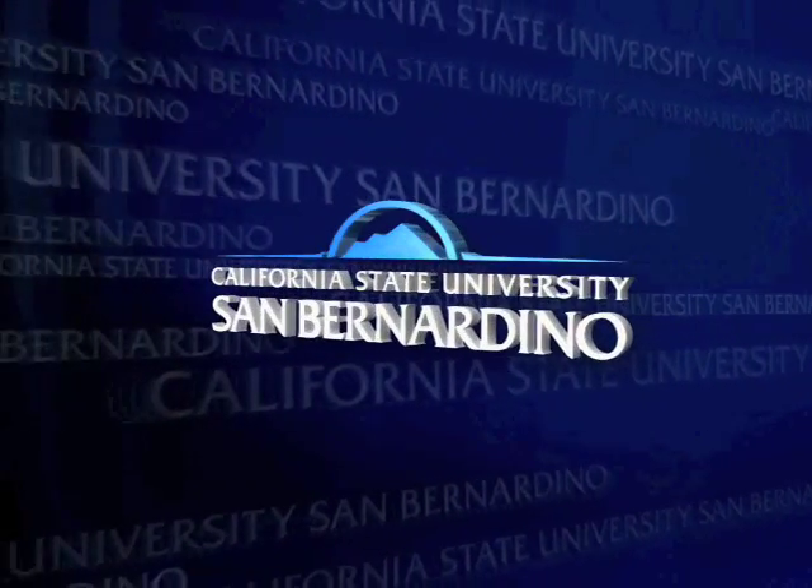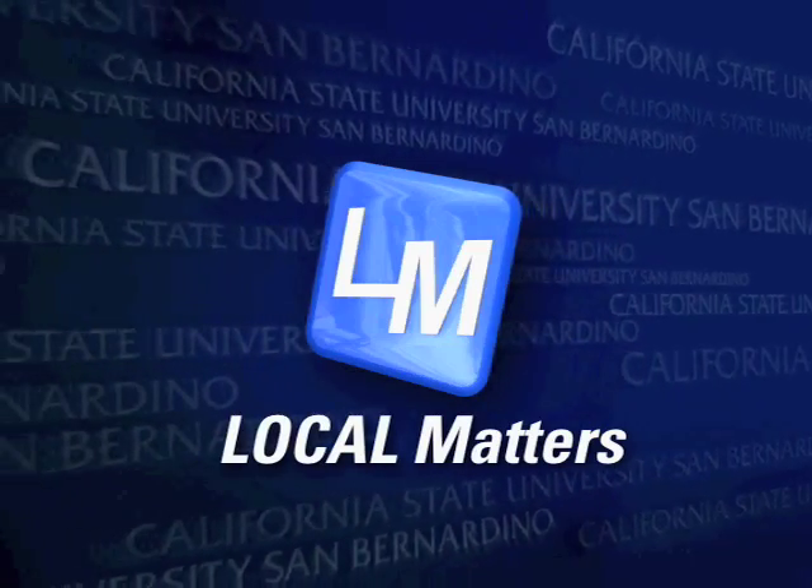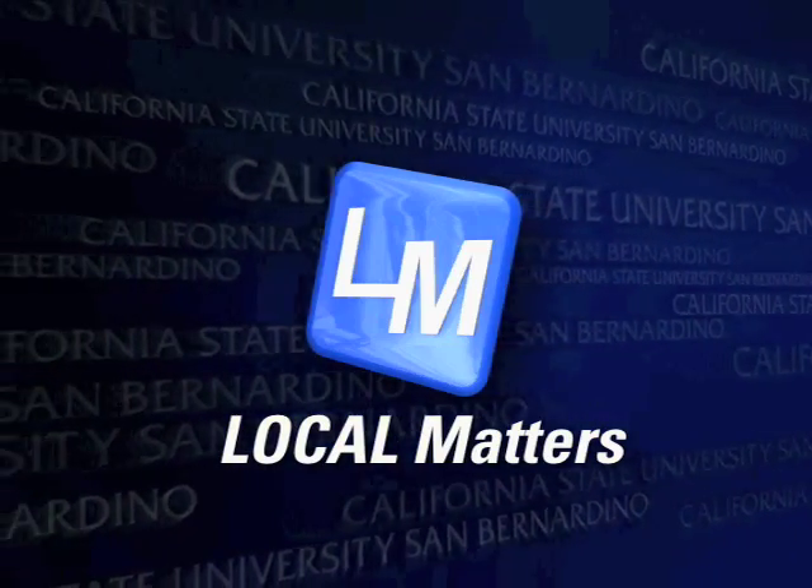From California State University, San Bernardino, it's Local Matters. Origami and the Baja 500. Hello, I'm Montrose Ray and welcome to Local Matters, featuring stories from across the Inland Empire.